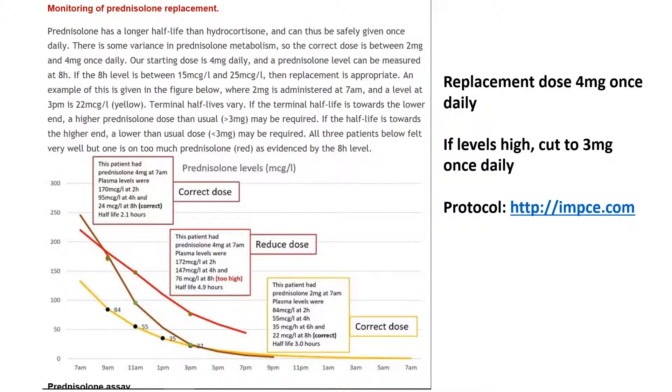Manufacturers of other expensive steroids are worried about how effective prednisolone is and are trying to discredit it.